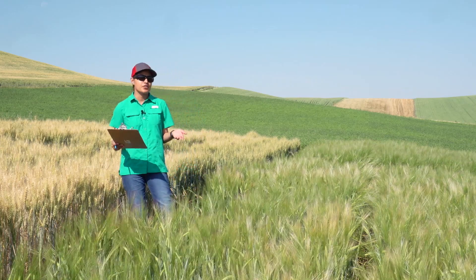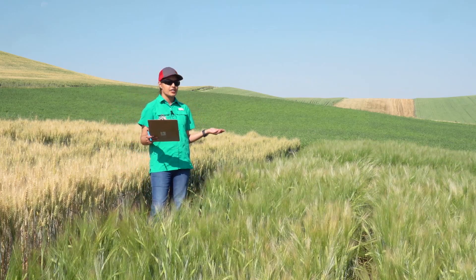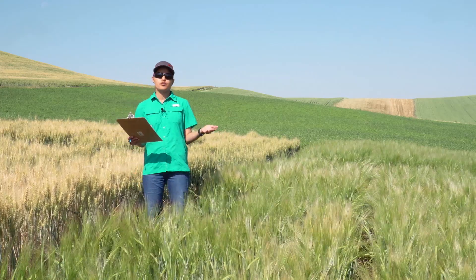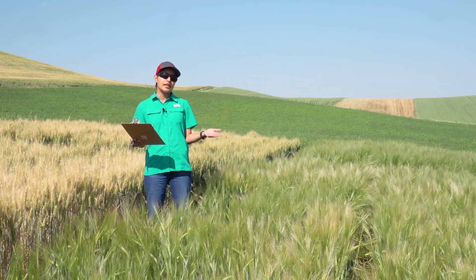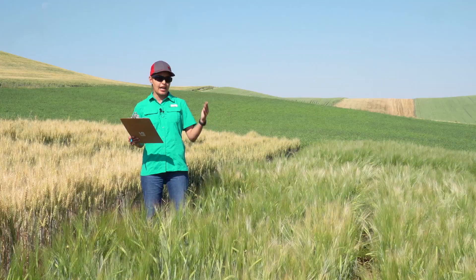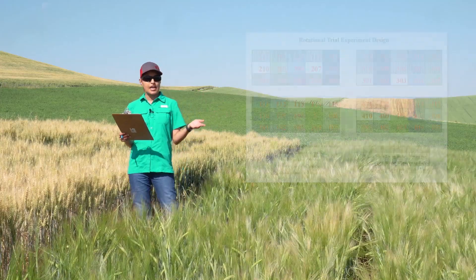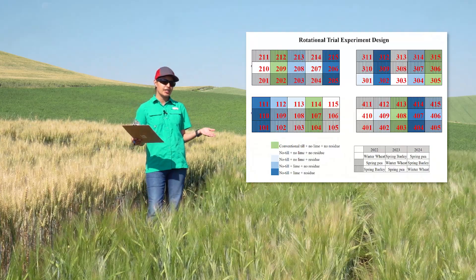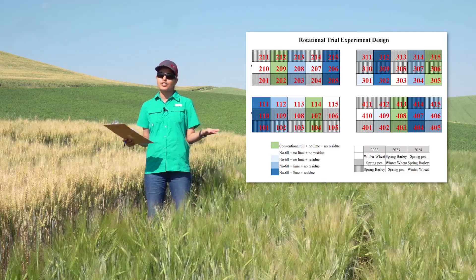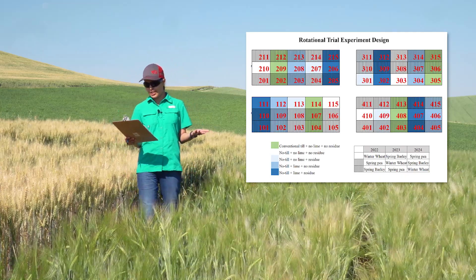All three principles of conservation agriculture are incorporated in the rotational trial. The rotational trial aims to determine the impact of soil and cropping system management on soil health and crop nutrition. We have a winter wheat, spring barley, and field peas rotation. The treatments include conservation tillage versus no-till, lime application versus no lime application, and residue retention versus no residue retention.